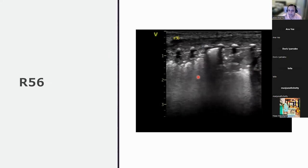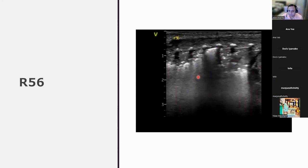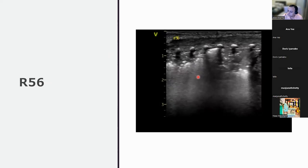R6 is worse — more extensive atelectasis. The pleural line appears and disappears intermittently on the right of screen. This is tissue sign with static air bronchograms. In some areas of R6, the pleural line cannot be seen at all — representing expiratory atelectasis, especially posteriorly.